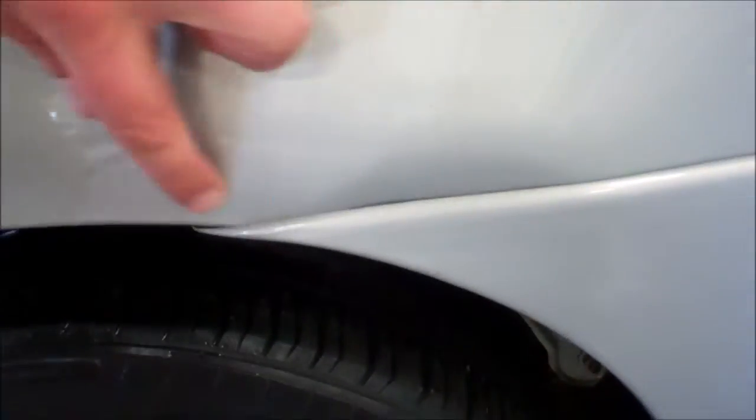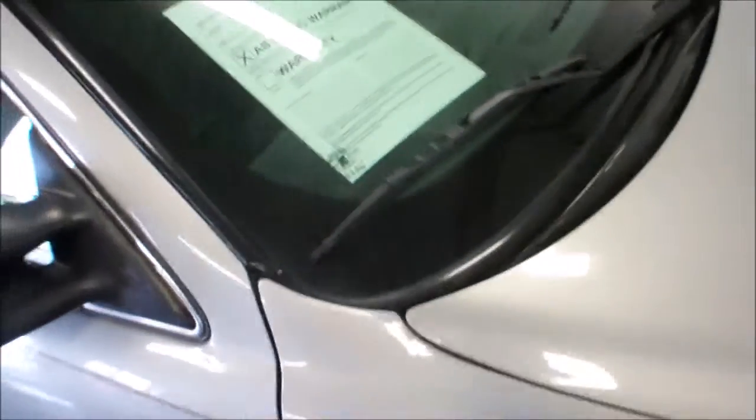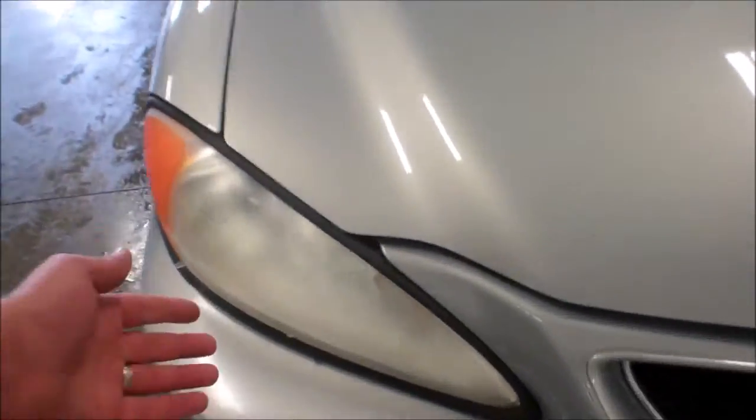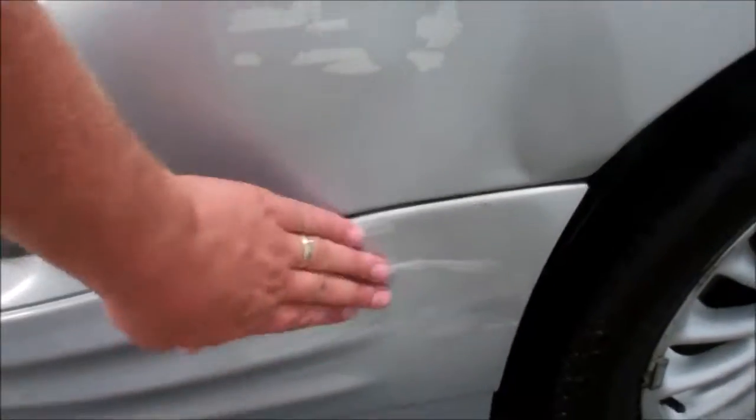A couple blemishes around the outside — some scraping right here, a couple little dings right here, a little bit of chipped paint on the door. Tires are probably about 50%. The car runs and drives real well. Headlights are crazed, pretty typical for these cars. Nice dent here, and some scraping on the bumper.